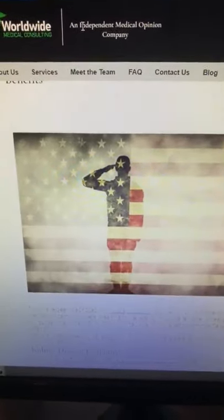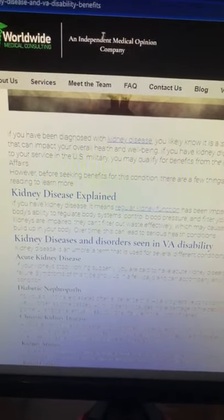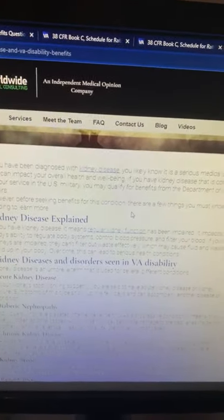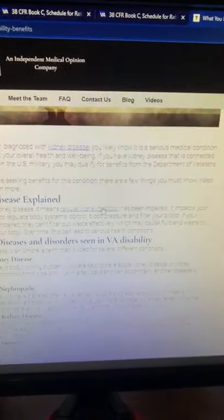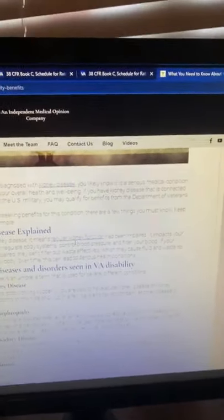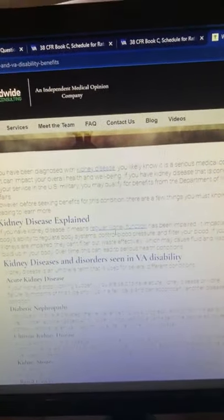So basically we're going to talk about what kidney disease is. It's a serious medical condition that can impact your overall health and well-being. Many veterans are service-connected for kidney disease. If you have this disease, it means your kidney function has been impaired, impacting your body's ability to filter your blood, help control your blood pressure, and things like that.